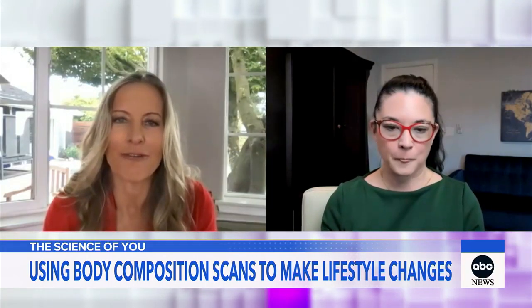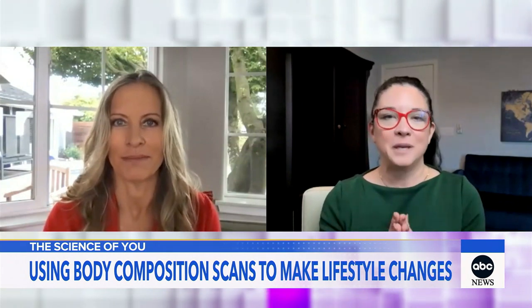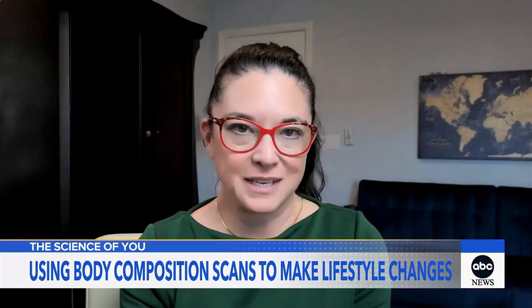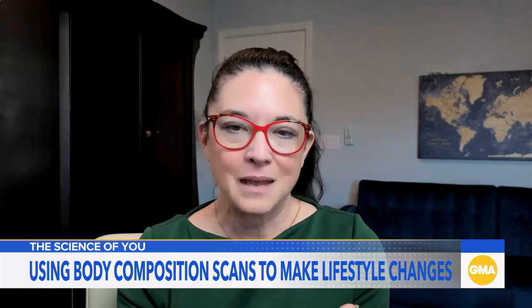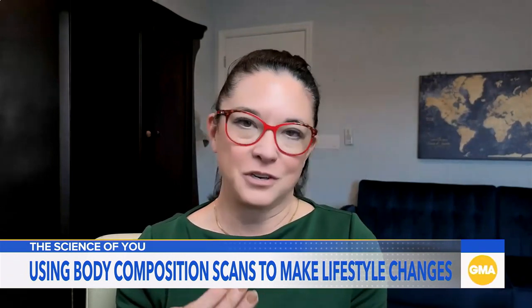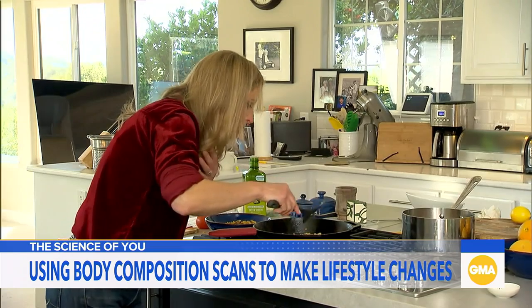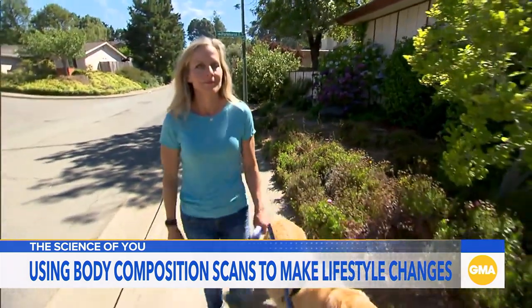What do you recommend for people who are a little afraid of their results? When people are afraid of the numbers they might find in a DEXA scan or the scale, I want to remind them that the numbers themselves are not judgments. Dr. Wright says this info is infinitely helpful in prioritizing lifestyle choices.